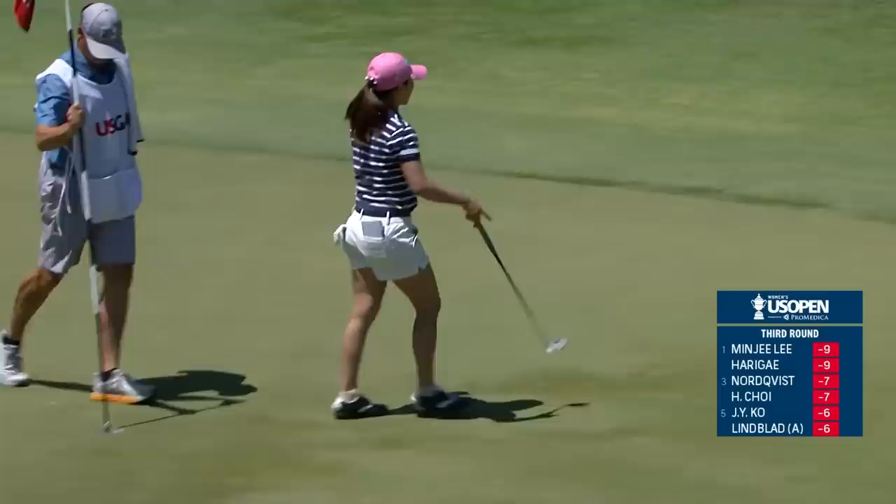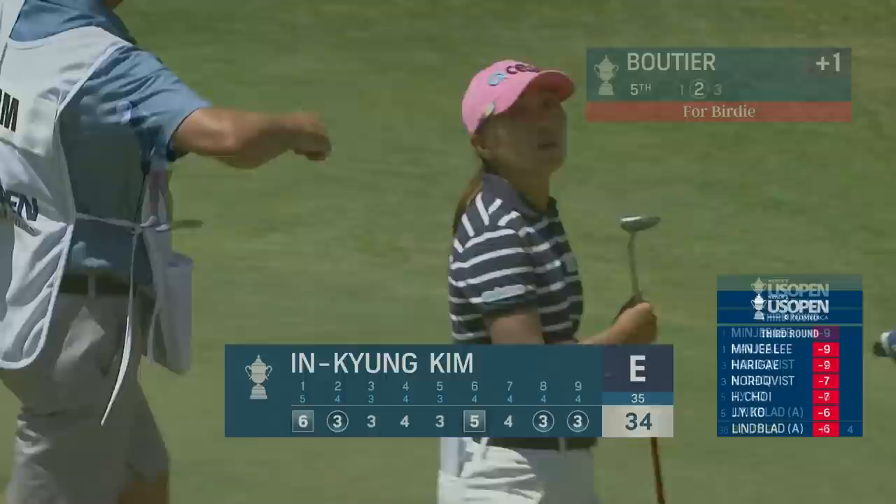Can IK Kim go ahead and follow suit? Terry McNamara caddying for her — yes, she can. That'll move her back to even par. It'll help her score quite significantly; she started the day at one over.